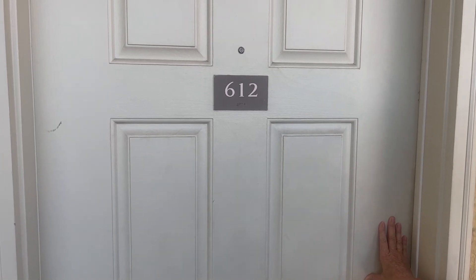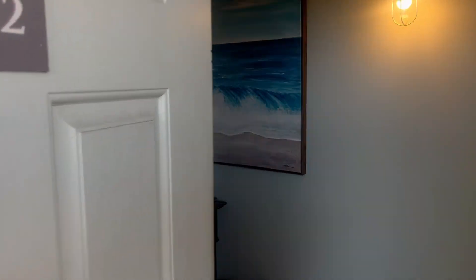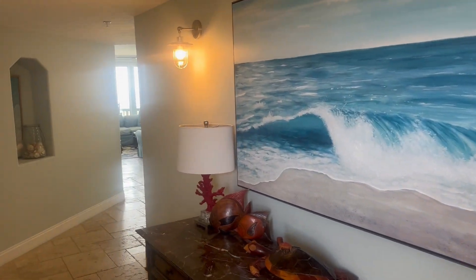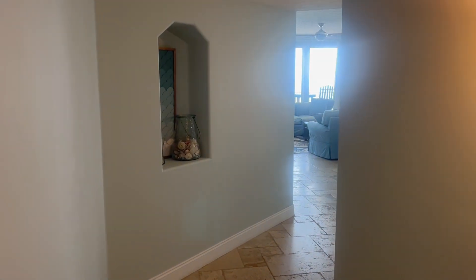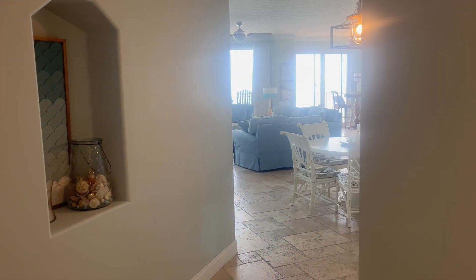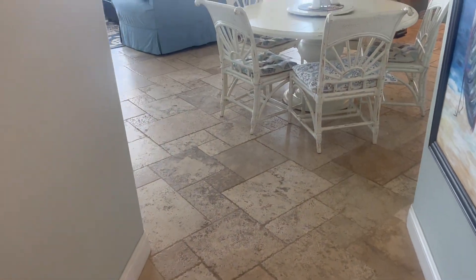Hi, it's May 16th of 2023. This is Tina's Treasure Island Unit 612. Come on in and welcome. As you can see, we walk into a beachy feel — a large foyer, well lit, with charging floors throughout the entire condo.